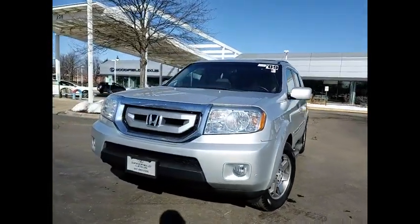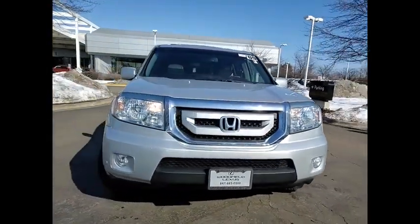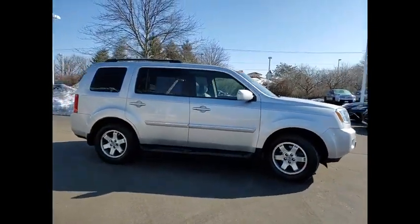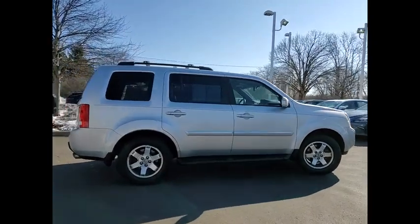Looking for the right vehicle? Check out the 2009 Honda Pilot — Optimal Utility, Indulgent Interior, Powerful Performer. You'll be ready for almost anything in the Honda Pilot.